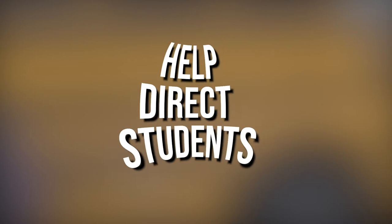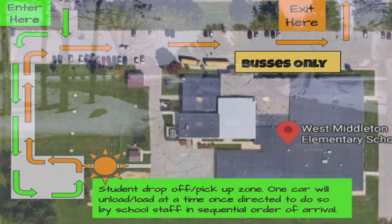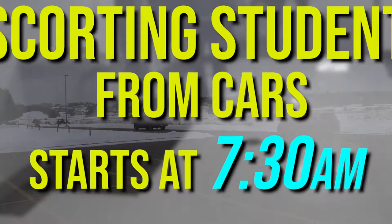The first few weeks of school we will help students get to their classrooms, because we know none of our Wolverines have been in the building this year. Our car riders and drivers will use the back parking lot. We are asking families to drive through to the back parking lot. Please do not arrive before 7:30.